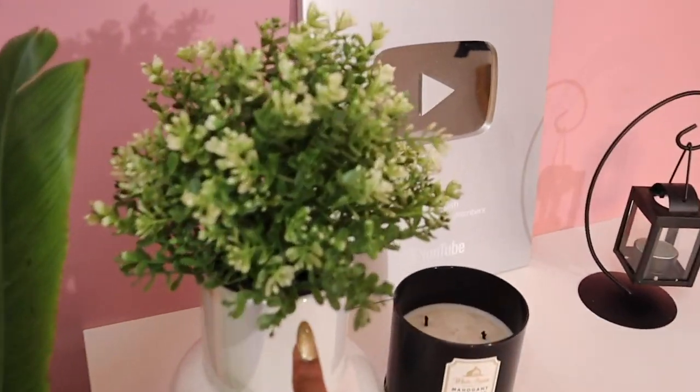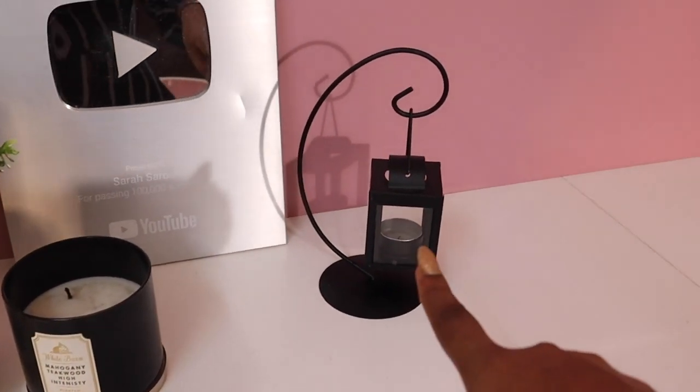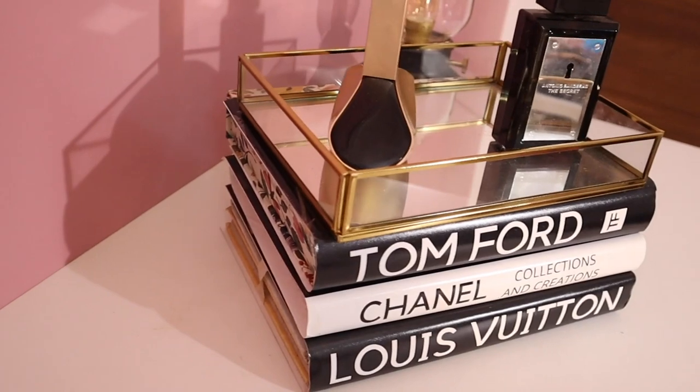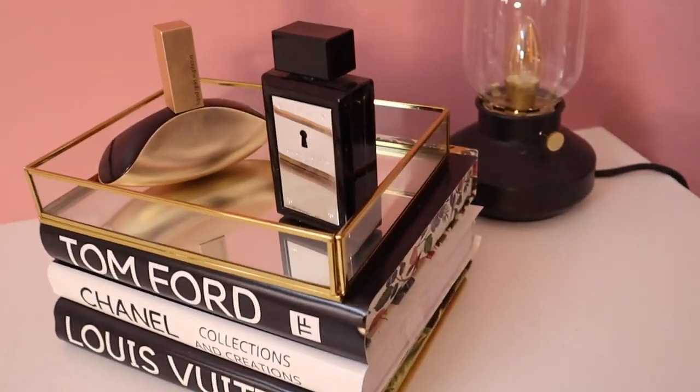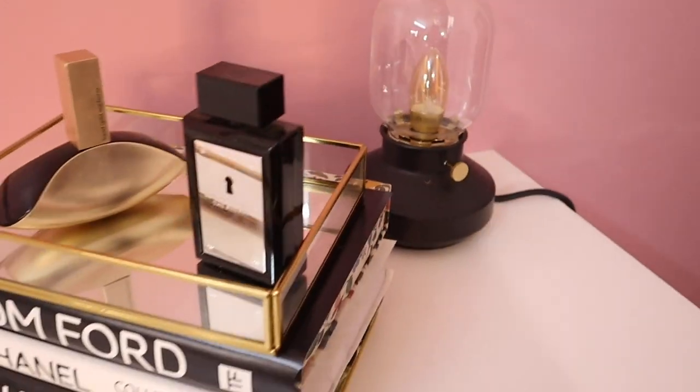Up top, the elements include a real plant — it's a traveler's palm — this is from IKEA, this is my YouTube silver play button, a Bath & Body Works candle, something I think we got from Crawford Market, some designer books that are purely decorative, and these are two of my favorite perfumes on top. There's also a lamp from IKEA.